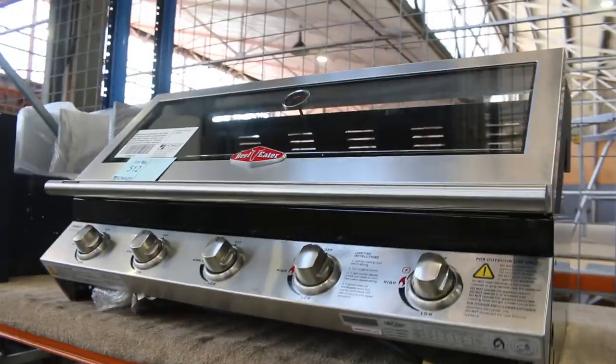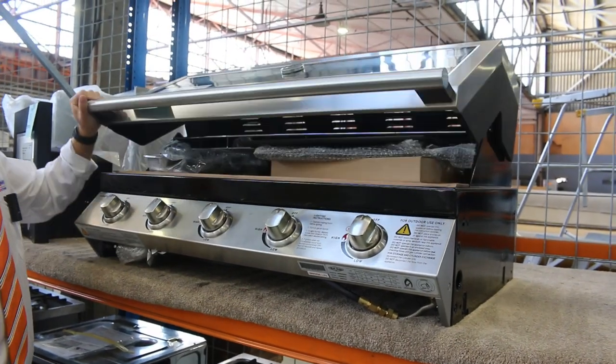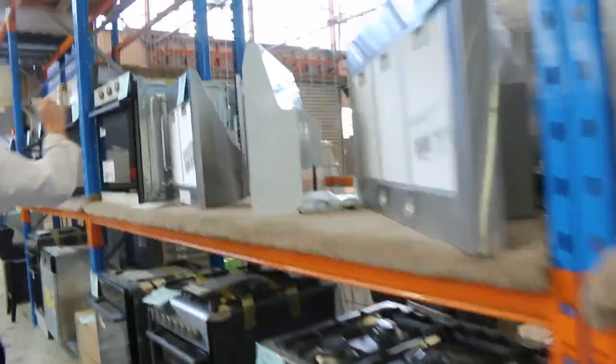Over this side, heaps more stuff. Have a look at this beautiful BeefEater Signature 2000ES built-in five-burner barbie — absolutely sensational. Great brand, the BeefEater, really nice looking gear there.